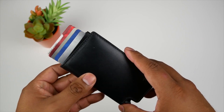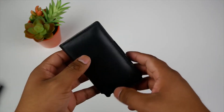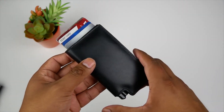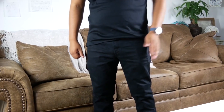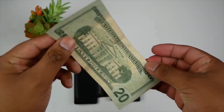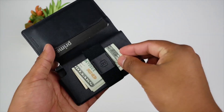Number four: the Ekster Parliament Smart Wallet. With a touch of a button, the revolutionary mechanism of the Ekster Parliament smart bi-fold wallet ejects cards from its aluminum storage pocket, preventing identity theft. It includes a strap for carrying cash and receipts and can fit at least 10 cards. The wallet is made by Ekster from premium leather, available in a wide range of colors.